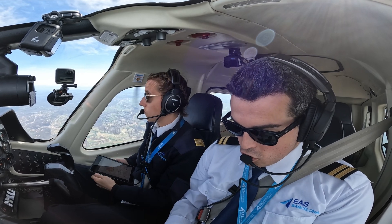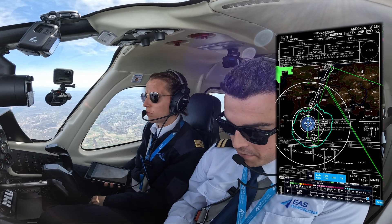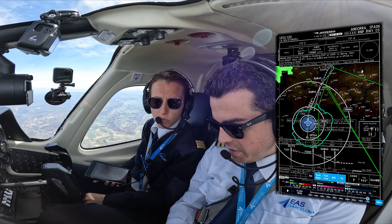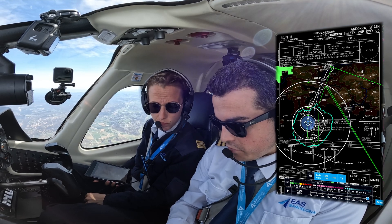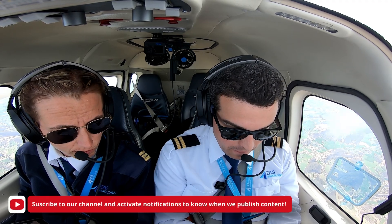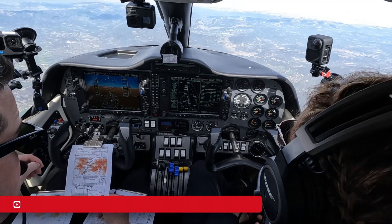To make it more visual, we will be adding the approach plate with our airplane following the approach, so you have a better picture of what we're doing — looking at this with the ForeFlight app and the Jeppesen approach plate. Enjoy the video and remember to comment, subscribe, and click on the notification bell to know when we publish new content.